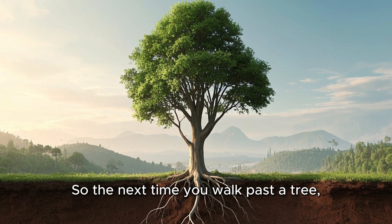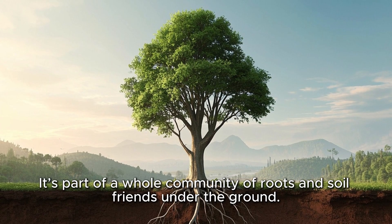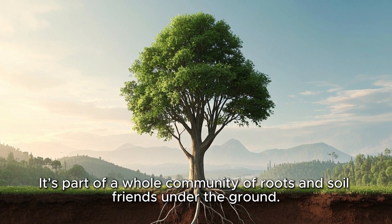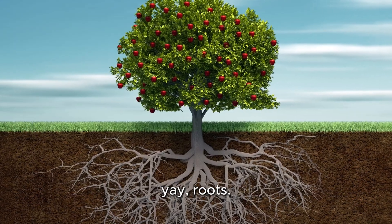So the next time you walk past a tree, remember it's not just standing there alone. It's part of a whole community of roots and soil friends under the ground. Let's clap for the root friends!